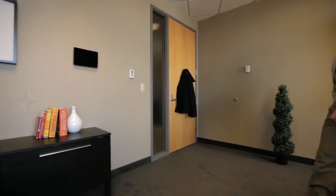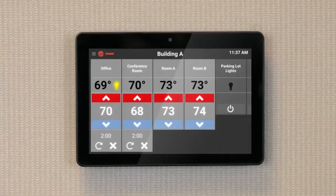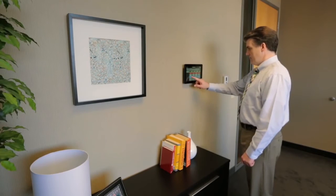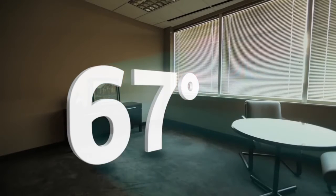And then Larry learned about Trane Tracer Concierge. Concierge is the easy, affordable way to automate your building's HVAC and lighting from a single point of control. You can control multiple zones from the same interface, establish set points, and temporarily override them if necessary.